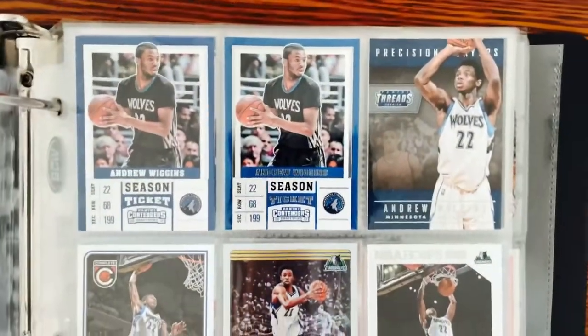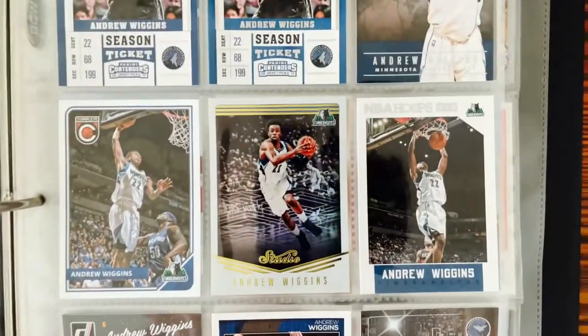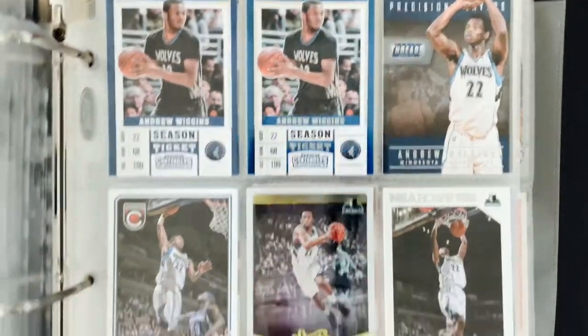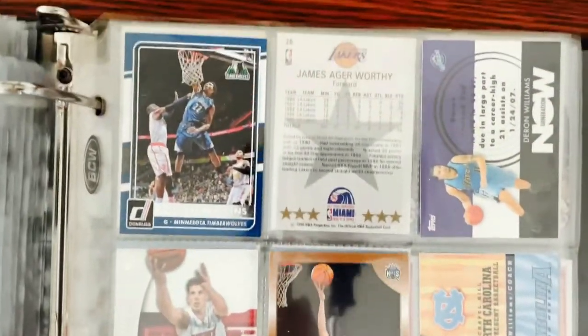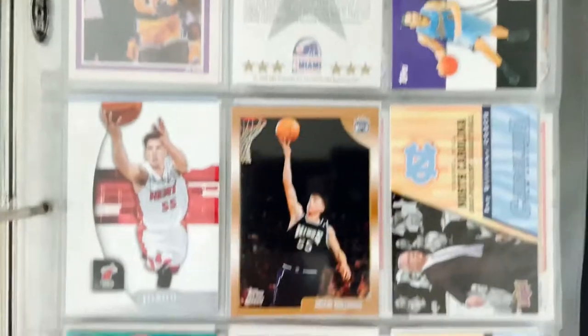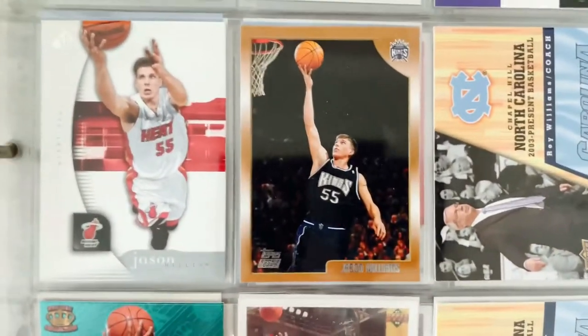Andrew Wiggins — so right when I got back into the hobby I think it was Andrew Wiggins' draft year. Obviously he was the number one pick, but it just hasn't panned out for him. I'll probably pull all those. Oh, Jason Williams — I think that Topps Strike card is probably worth a few bucks.